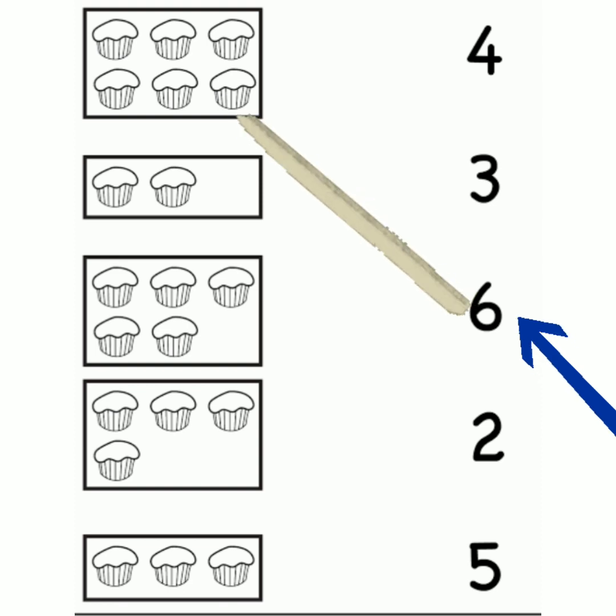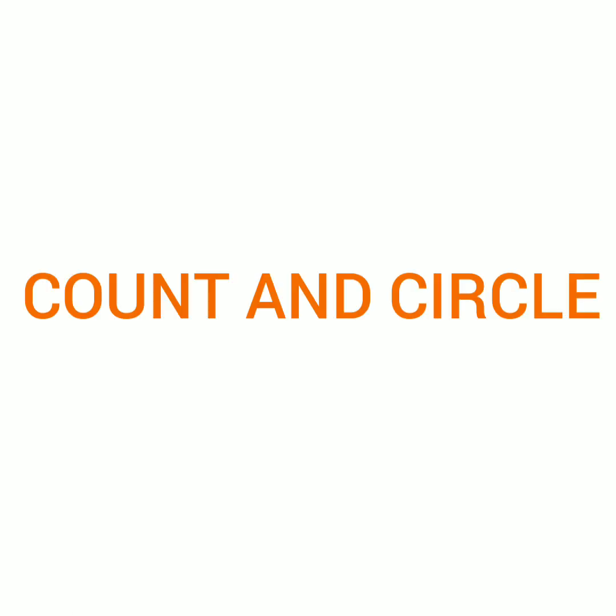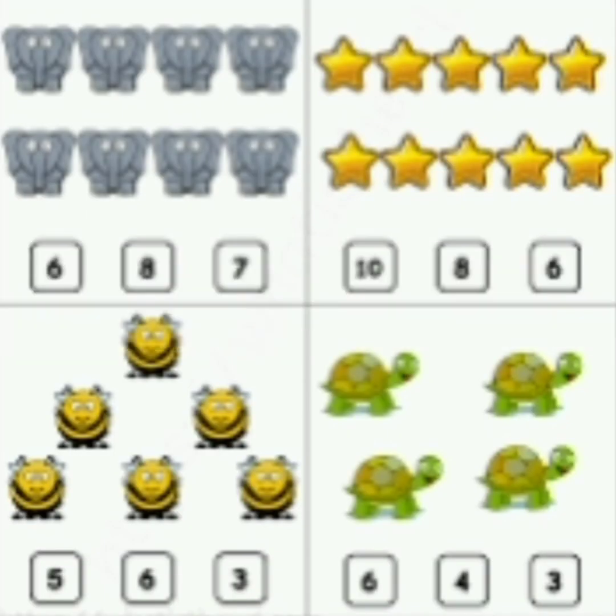Excellent. Similarly count the other cakes and then match it to the correct number. Count and circle. First read the picture, count it and then circle the correct number. Now count the elephants. 1, 2, 3, 4, 5, 6, 7, 8.